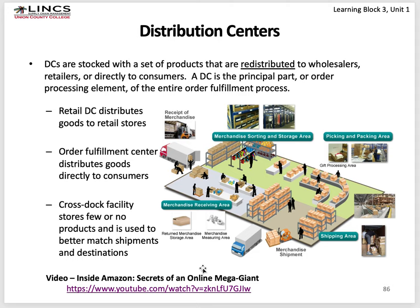At a distribution center, there are different types. A retail distribution center distributes goods to retail stores. An order fulfillment center distributes goods directly to customers — that's what Amazon usually has. A cross-dock facility stores few or no products; it is used to better match shipments to destinations.